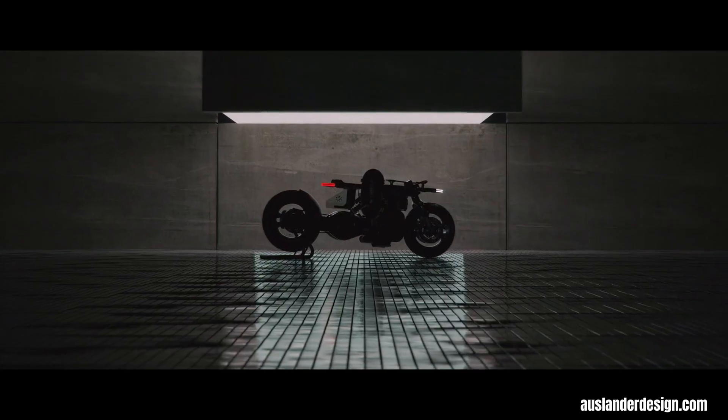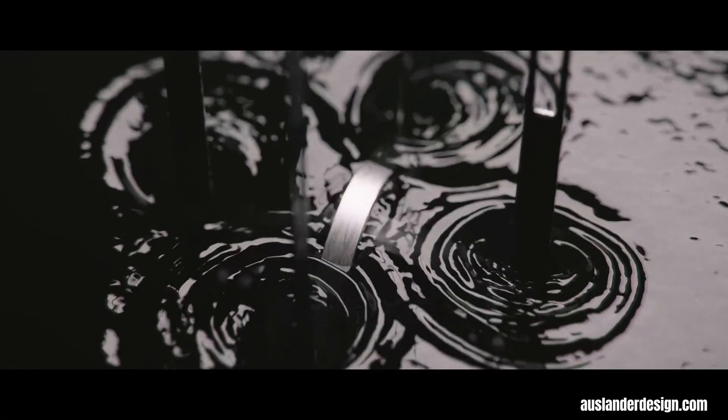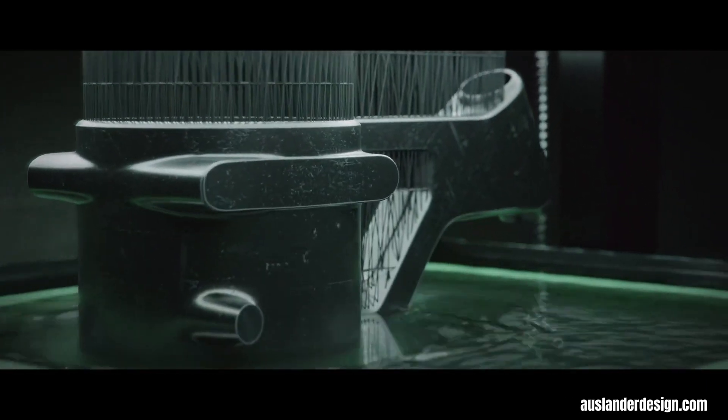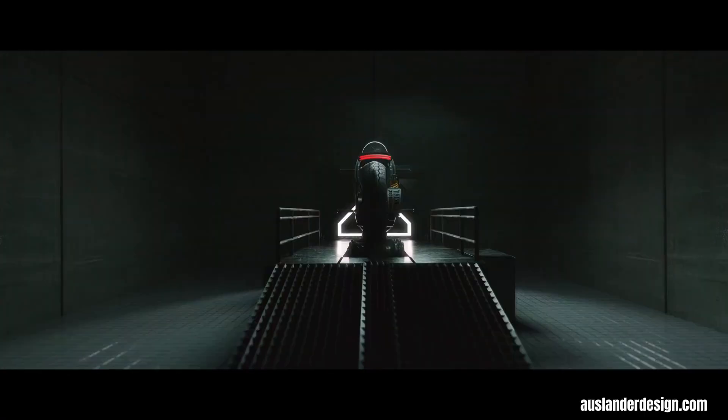The Hydra concept motorcycle embodies a radical vision of future motorcycling, prioritizing a fusion of striking aesthetics and advanced technology. As a concept, it serves as a canvas for designers to explore innovative ideas, often showcasing aerodynamic forms, sharp lines and unconventional features like hubless wheels or adaptive systems. Envisioned as a high-performance machine, the Hydra frequently incorporates electric powertrains and cutting-edge suspension emphasizing speed and agility.